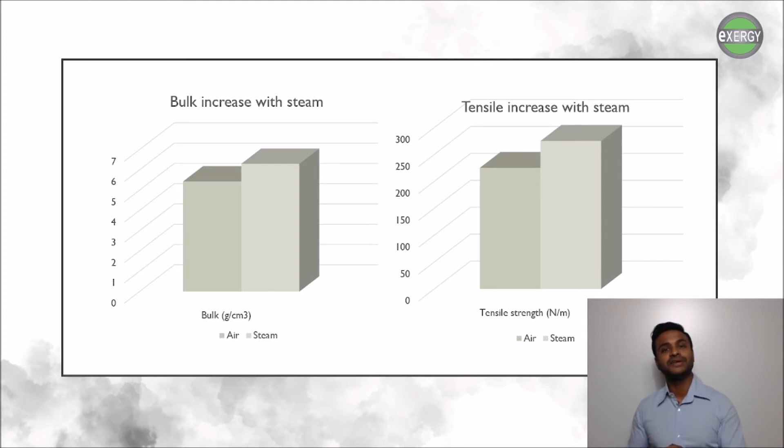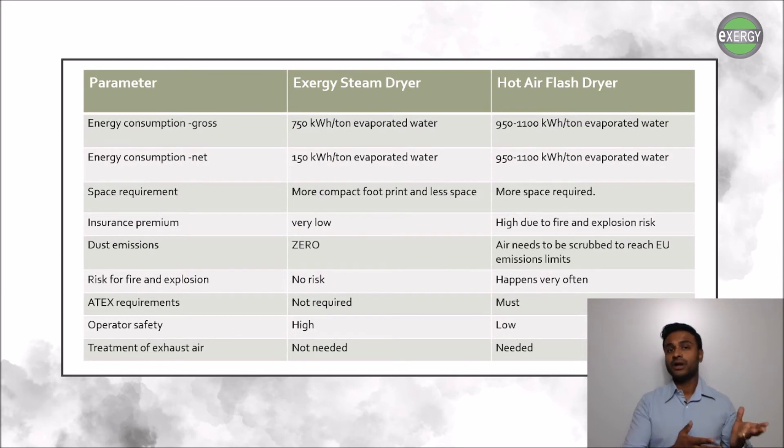There is also a massive increase in bulk and tensile: the bulk increases by as much as 15 percent, which means that the absorption ability also increases greatly, and the tensile increases by 20 percent. These are just a few of the benefits of using steam versus air as the drying media.